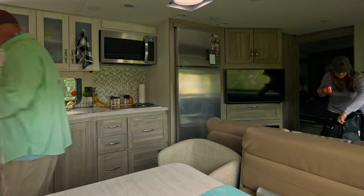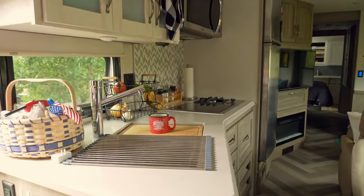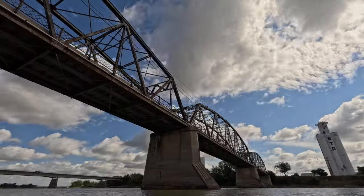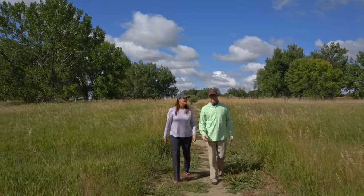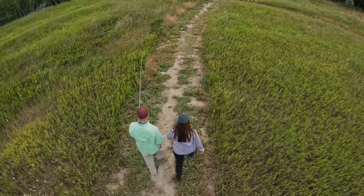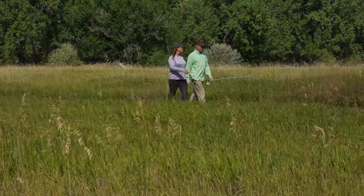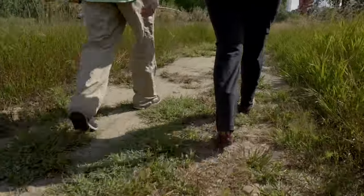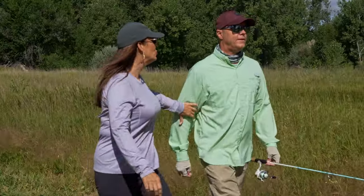We woke up on day four and I had something really special planned — we were going agate hunting, something we had never done. We headed to the Yellowstone River here in Glendive at the Black Bridge fishing access. I brought my fishing rod — we've been fishing all over this country lately, I never leave home without it. We are meeting Don today — Riley told us about him. Don is an agate hunter who finds these rocks and polishes them into jewelry. Be very, very quiet — we're hunting agates.